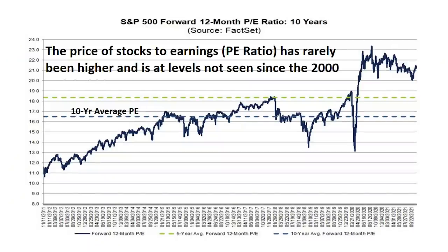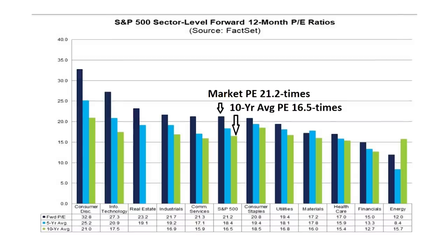Stocks are undeniably expensive, even on a growing economy and low interest rates. This chart of the price-to-earnings ratio — that measure of true stock valuations — shows the 10-year average ratio in that blue dashed line, and you can see the current P/E has rarely been higher. Looking at the P/E ratio by sector, you get a sense of how expensive some of these stocks have become.